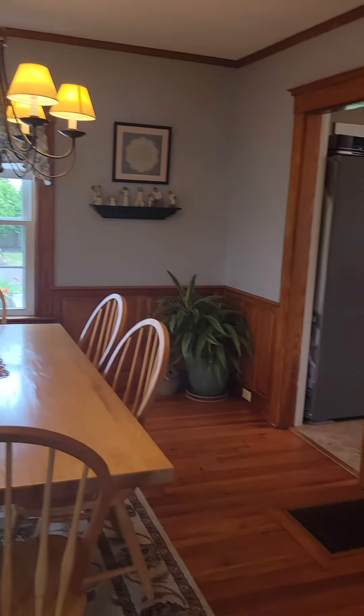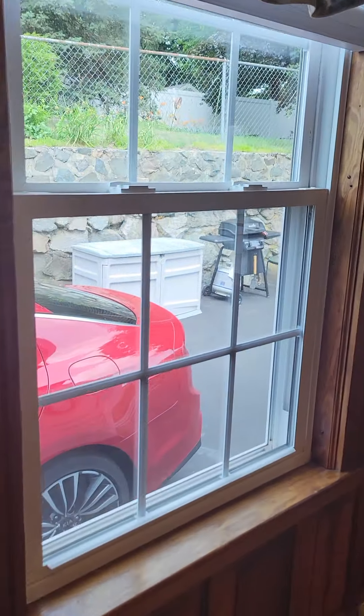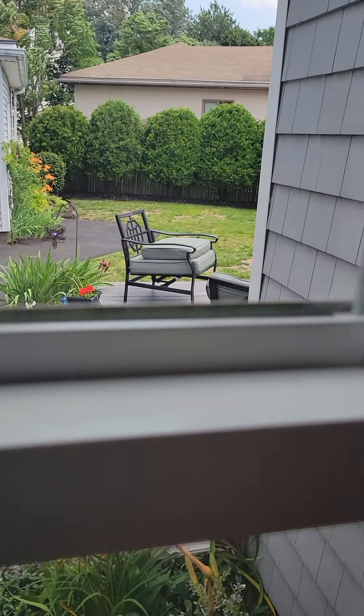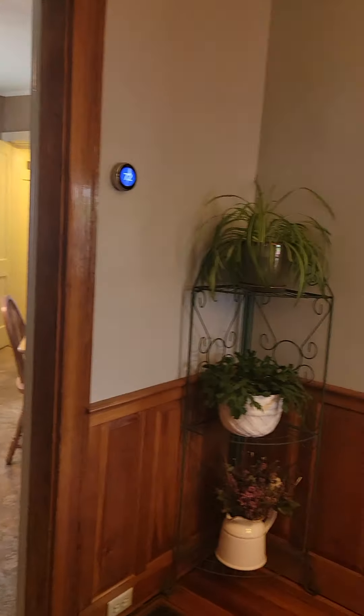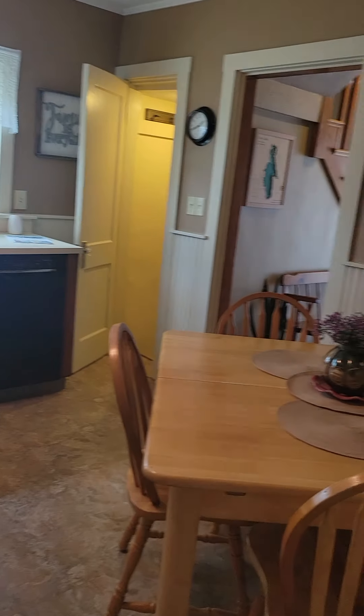We'll go on to the dining room — that's the driveway. All the windows look pretty good, and here is the kitchen.